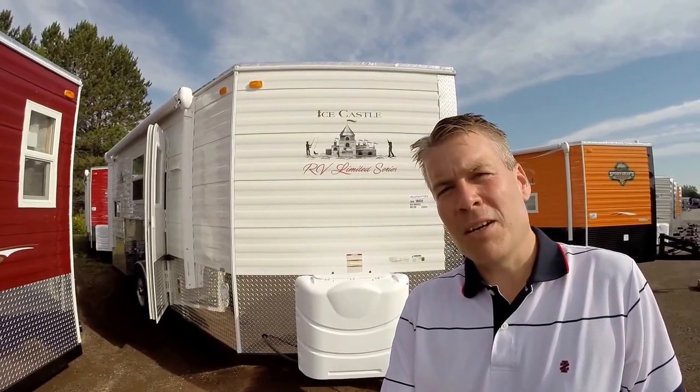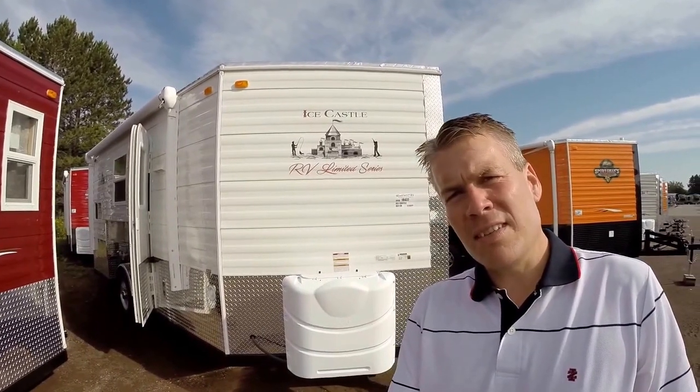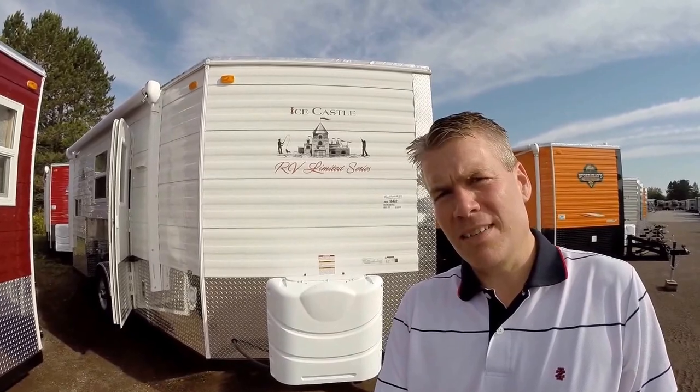Hello, my name is Andy Johnson. I'm at Bullion RV in beautiful Duluth, Minnesota. Today I'd like to do a short video of our 2016 Ice Castle, and this is a 16-foot RV Edition with a Limited Series.